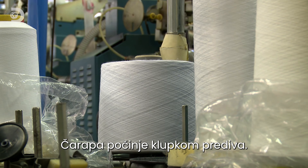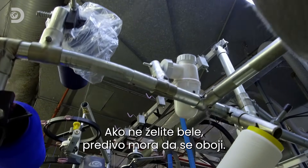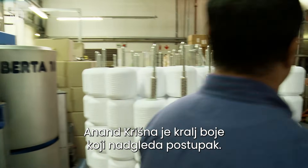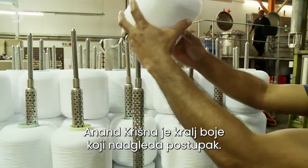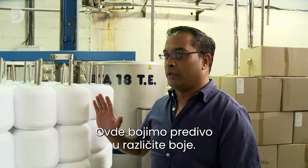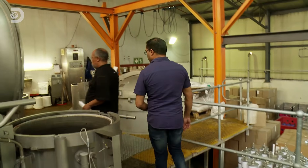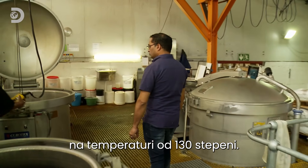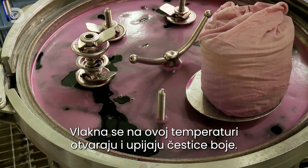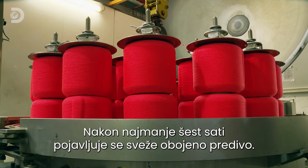The physical sock starts out as a roll of yarn. And unless you want your socks in stylish white, this yarn has to be dyed. Anand Krishna is the king of colour who oversees the process. We are here in the dye house where we do all the colouring of the different yarns. Dyeing takes place in pressurized containers at up to 130 degrees Celsius. At this temperature, the fibres can open and absorb the dye particles. After a minimum of six hours, the newly colourful yarns emerge.